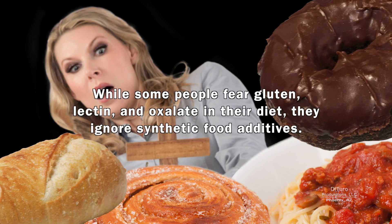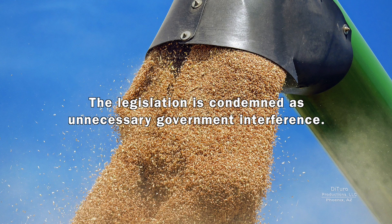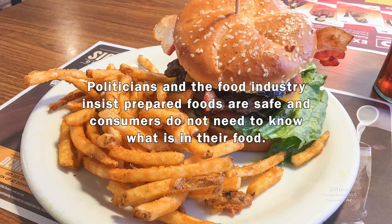While some people fear gluten, lectin, and oxalate in their diet, they ignore synthetic food additives. Any state or federal legislation to inform consumers about what's in their food meets with overwhelming opposition from the food and chemical industries. The legislation is condemned as unnecessary government interference. Politicians and the food industry insist prepared foods are safe and consumers do not need to know what's in their food.